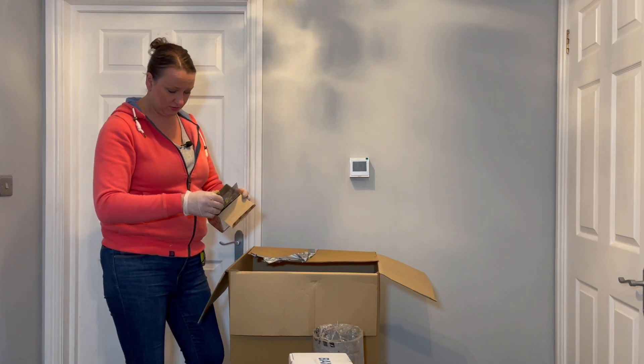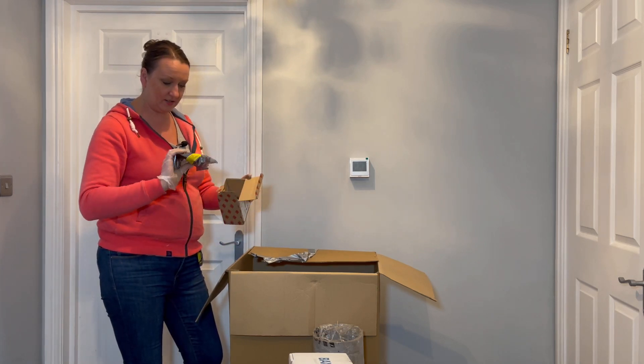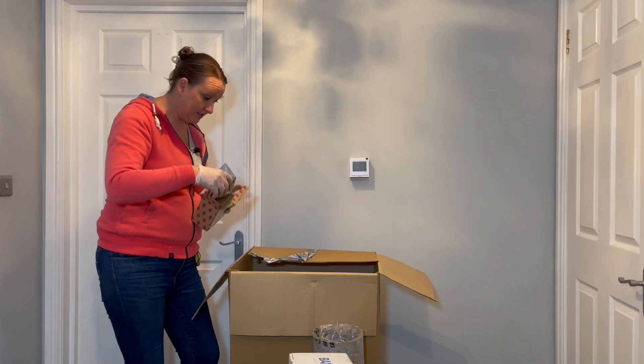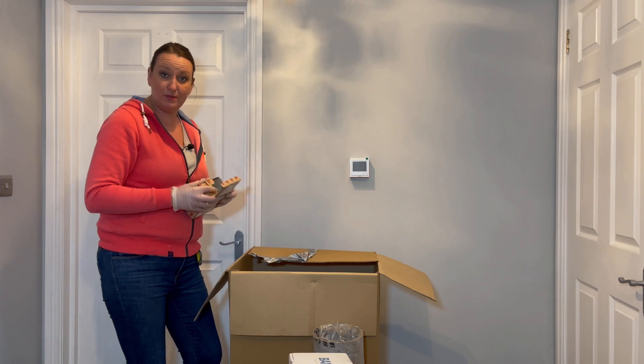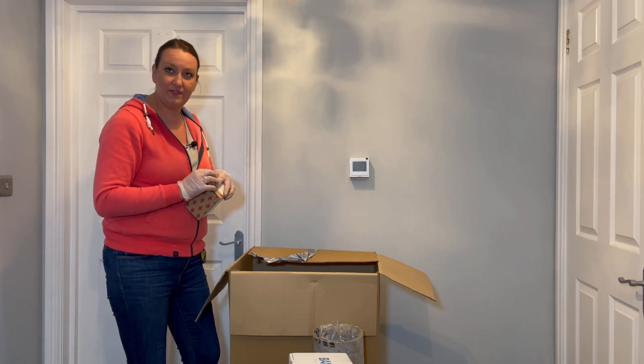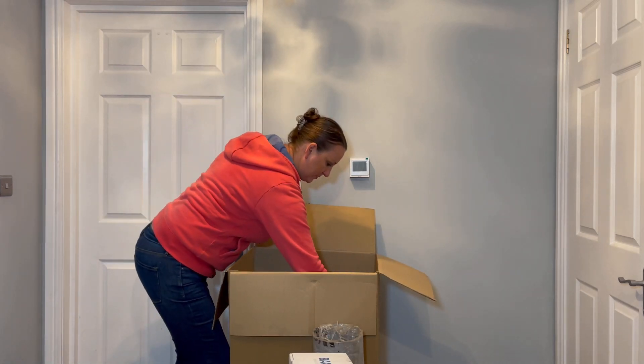That looks like electrical — it's got an anti-static bag. That is a PCB board, isn't it? I know PCB boards cost a lot of money. We looked at some for our washing machine before — there's like 150 quid for something, isn't it? So who knows? And the last box — there are several in the last box here.